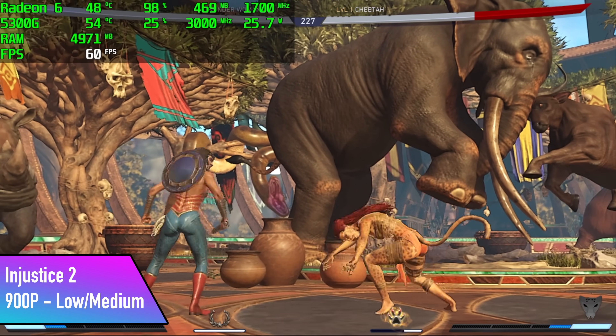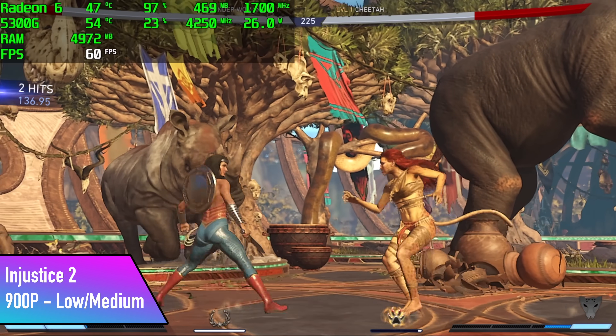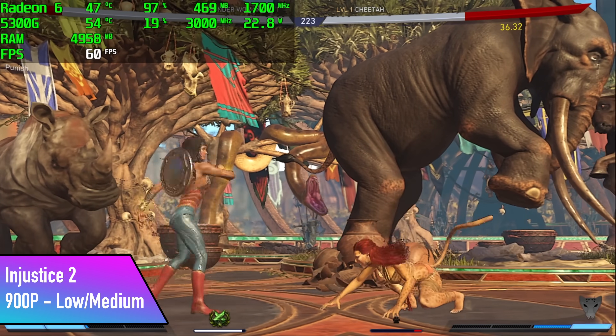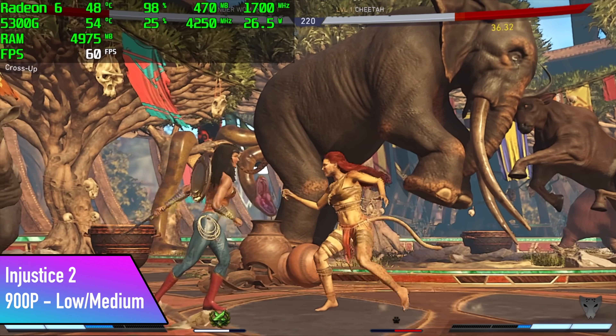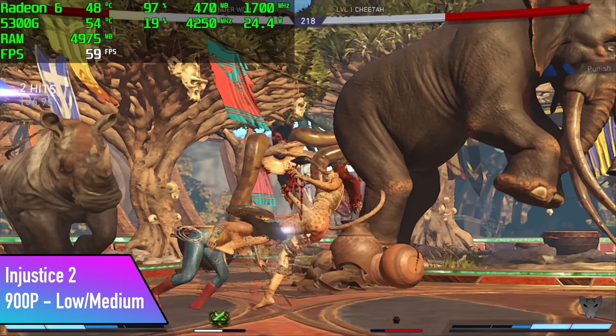I wanted to throw a fighting game in here, so I went with Injustice 2. We're at 900p with a low-medium mix. I do see it dip down to around 59 FPS every once in a while, but this is something you'd never notice if you didn't have the FPS counter on.